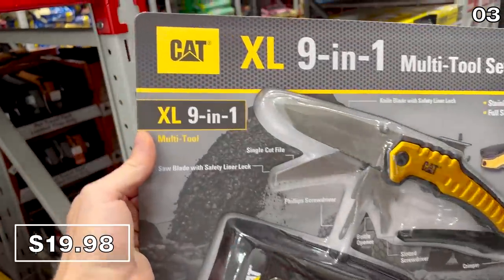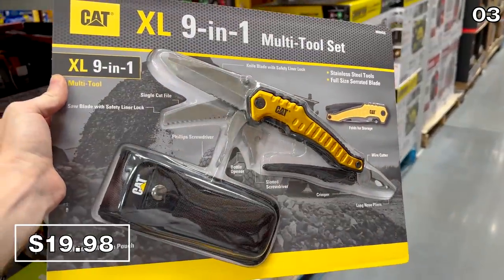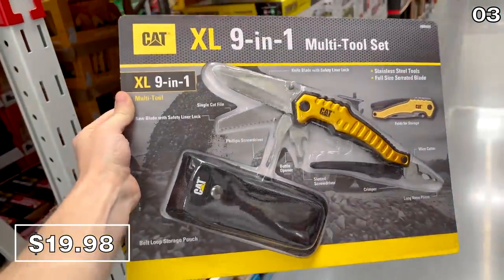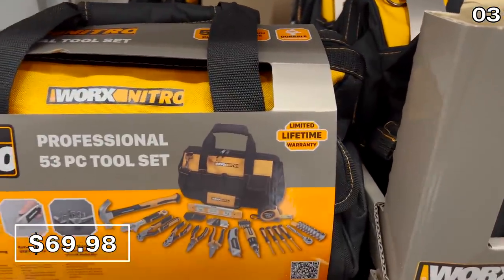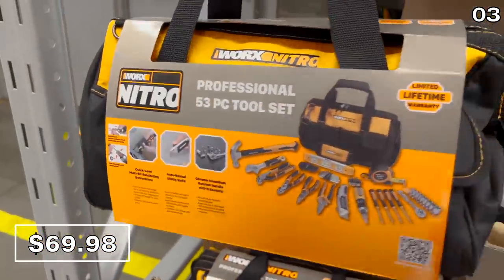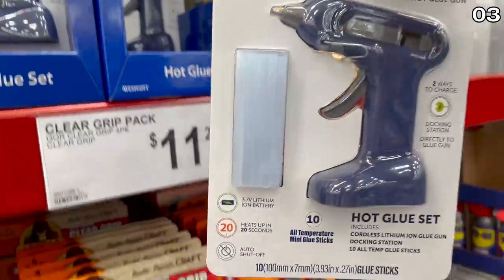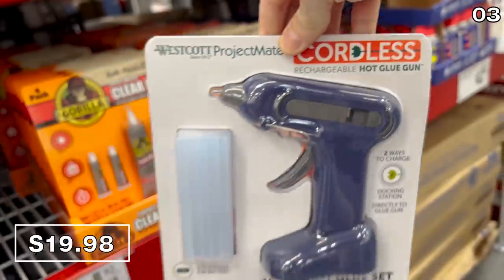If you have a particularly handy person in your life or someone who's an outdoor enthusiast, the CAT XL nine-in-one multi-tool right here for $20 would make a nice gift — and it also comes with a protective carrying case. If you've just moved to a new house or don't have a well-developed tool kit, the 53-piece Works hand tool set for $70 is kind of that all-encompassing solution for a variety of tasks around the house.